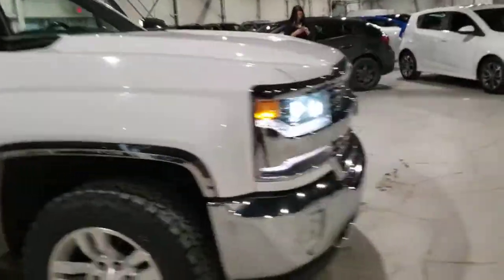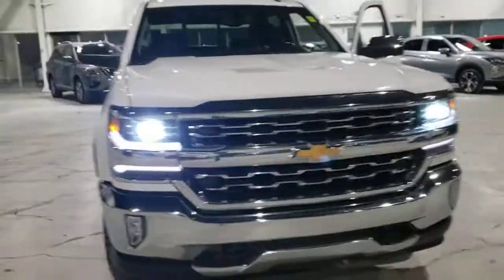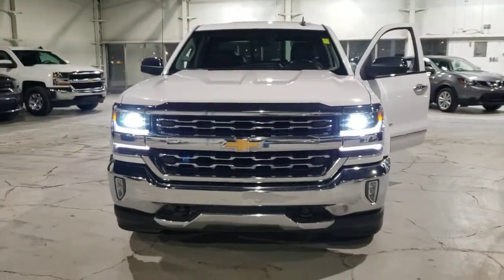Alright, so this has been Dime from Northside Mitsubishi. Please let me know what you think and when you want to come check out this vehicle in person. Alrighty, bye bye.